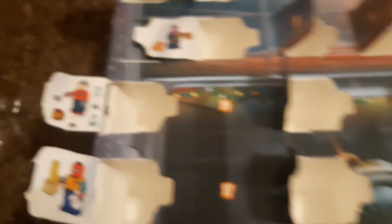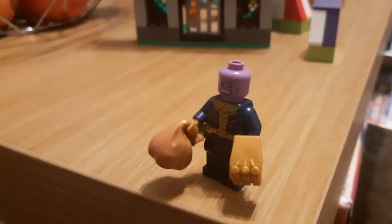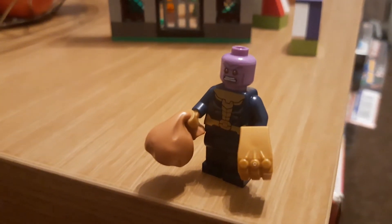So we're going to knock this figure up and see what we've actually got. There we go guys, Christmas Thanos with the Infinity Gauntlet and Santa's sack.